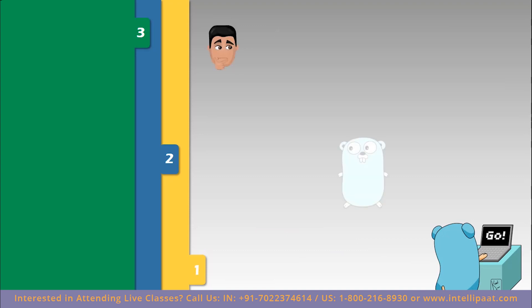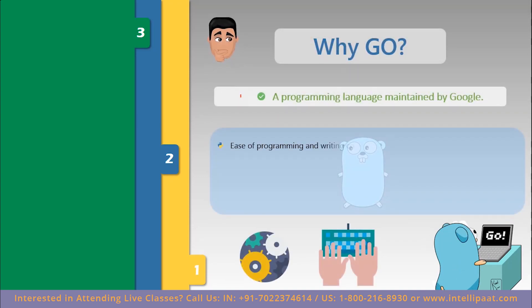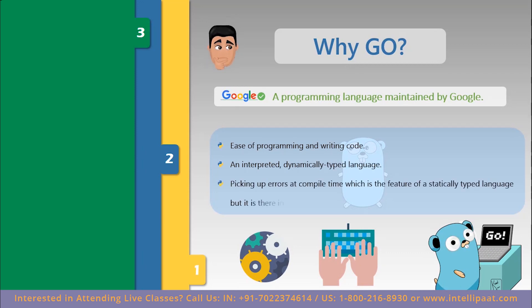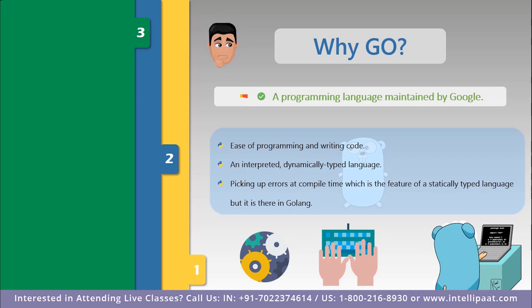Next is why to use Go. Go, also known as Golang for easy searching, is a programming language maintained by Google, which was launched in November 2009. Go is developed for ease of programming — it is an interpreted dynamically typed language with the efficiency and safety of a statically typed compiled language. It picks up errors at compile time, which is a feature of statically typed languages. Go can produce a single binary without requiring a virtual machine to execute, unlike Python. So Go wins on simplicity.